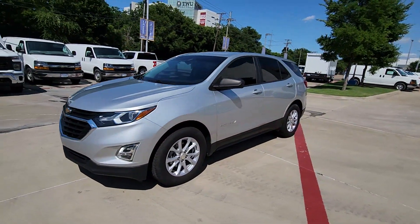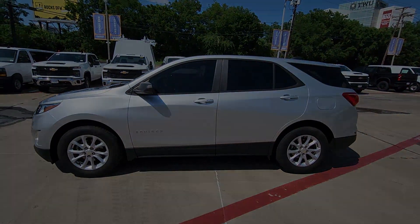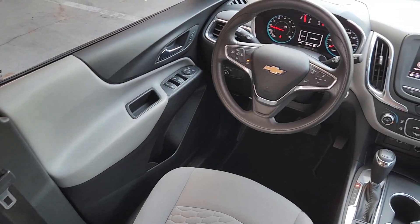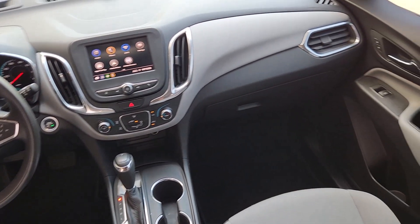These are just some of the great options this vehicle comes with: Apple CarPlay and/or Android Auto, keyless entry, premium sound system, satellite radio, and power passenger seat.